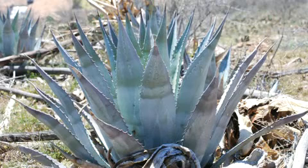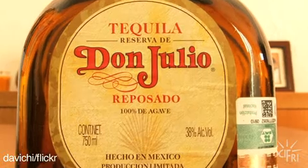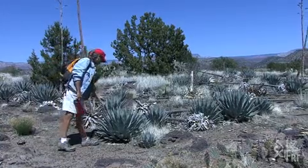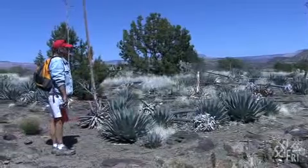If you recognize this succulent as an agave, you might know it because of its role in tequila — or, more specifically, the margarita. All tequila is made from one species of agave, but agave expert Wendy Hodson thinks they're great for a legacy that predates margaritas.